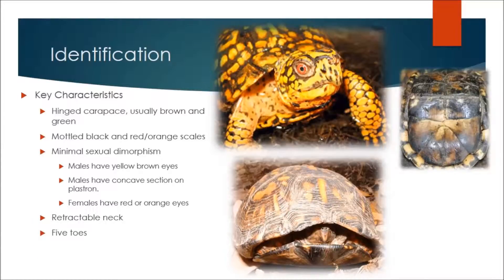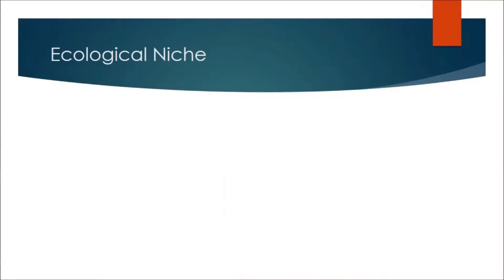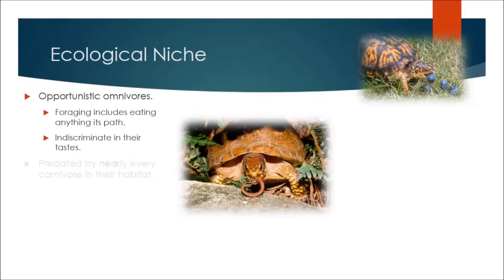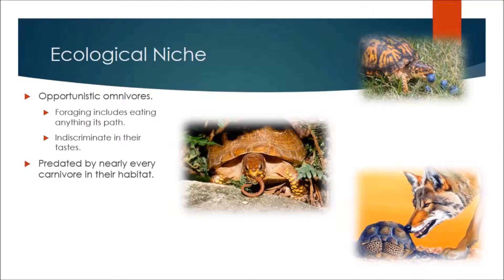Box turtles are opportunistic omnivores who root for food and will eat anything in their path. They are completely indiscriminate in their tastes and will eat their own species as well as anything small enough to put in their mouths. They are predated by nearly every carnivorous species in their habitat. Luckily for them, their shell is strong enough to protect them from most predators.